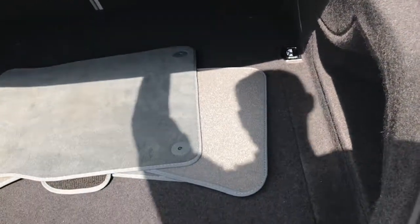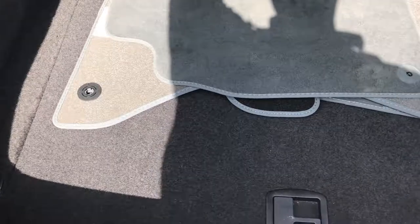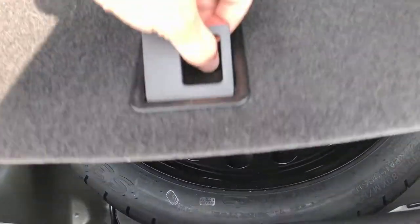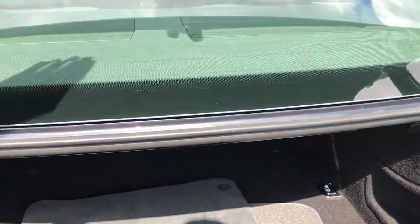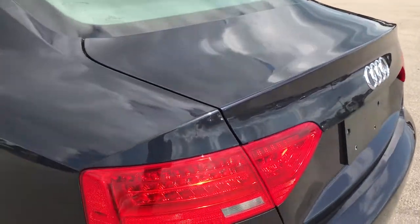The back trunk area is very clean — you can see there's a set of extra floor mats in here and it does have a spare tire included. You can put the back seats down using the little handles right there, though you have to get inside to actually put them down. The deck lid is in really nice shape.